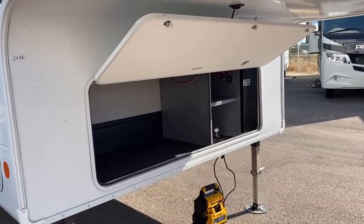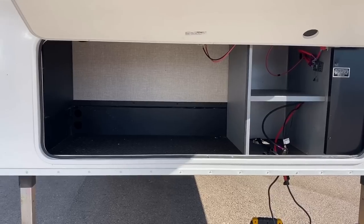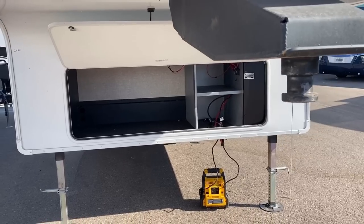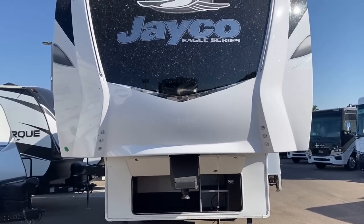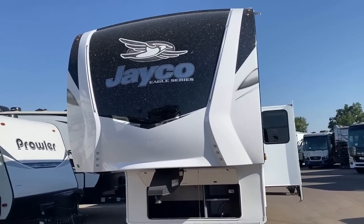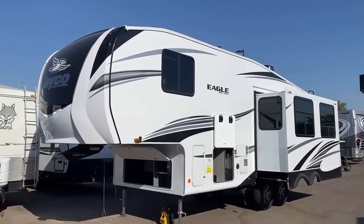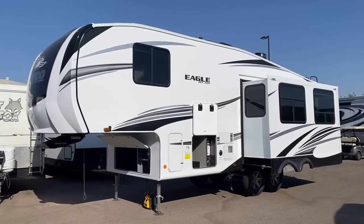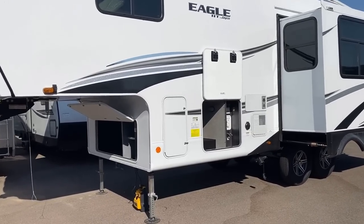You see Eagles on my channel all the time but you don't usually see an Eagle HT with generator prep — that is not something you find every day. This one also doesn't have generator prep, but it is an available option via what they call their dry camp package. What's cool about that is it not only generator-preps the front compartment but also upgrades propane capacity from dual 30-pound tanks to dual 40-pound, bumping you from 60 to 80 pounds — basically one-third more propane capacity. The only trick with 40-pound tanks is you have to go somewhere to get them filled, but most 30-pound tanks are the same way.